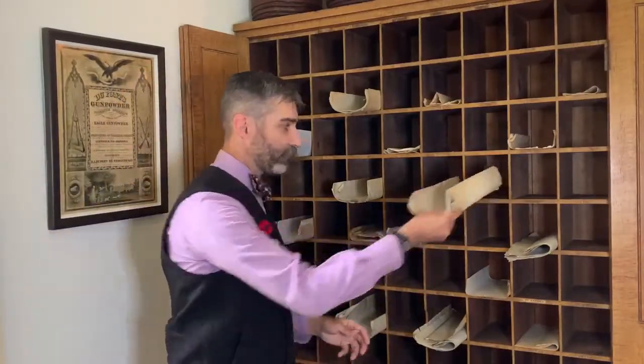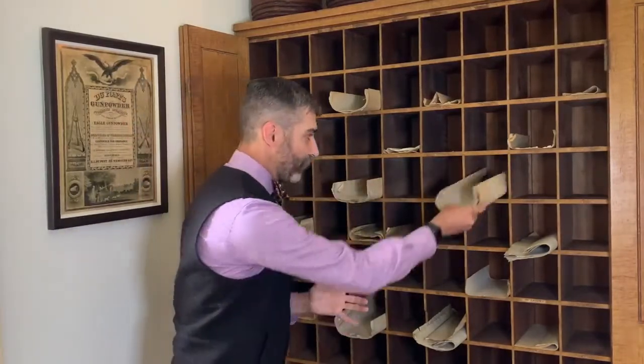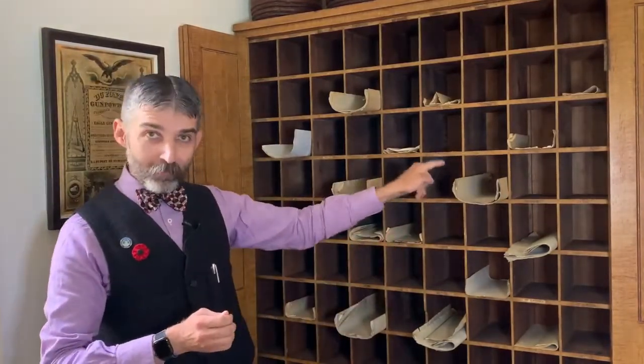Typically what you would do is have just a standard piece of paper, roll it, fold it in half, stick it where you put it. That's why whenever you look at a lot of old papers, you'll see that they're folded right down the middle — so that they could put them in things like these pigeon hole filing systems.